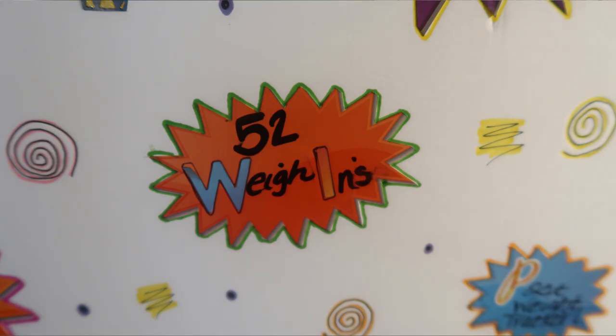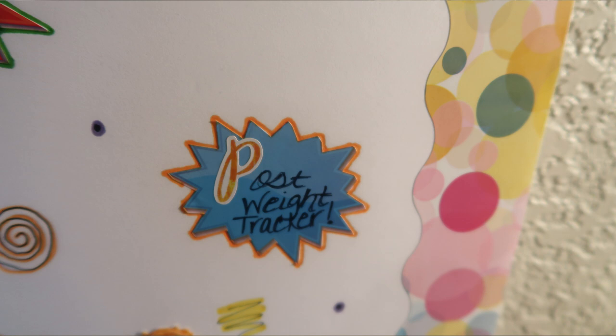My next goal was 52 weigh-ins, and I reached this goal — I filmed 52 weigh-in videos and weighed in every single week for the entire year, which I think is a huge accomplishment. My last 2020 goal was to post my weight tracker on Instagram every month. I didn't quite reach this one; I stopped posting the tracker around November, not because I wasn't losing weight but because life got busy. So I decided not to make this a goal for 2021, though it's still something I'd like to achieve.